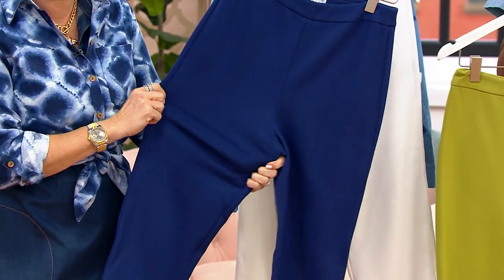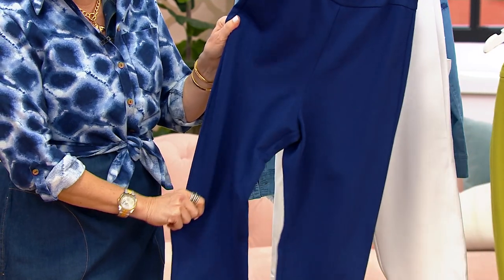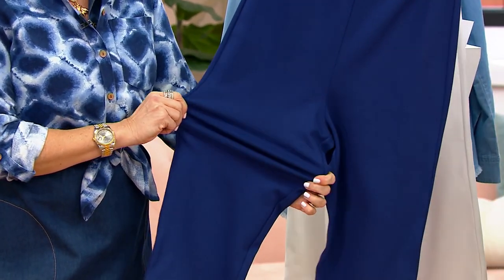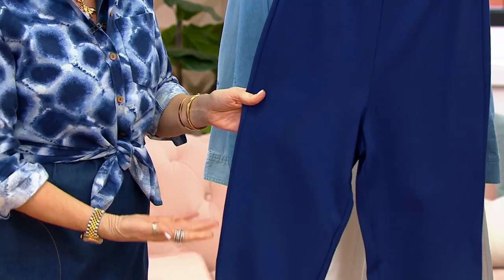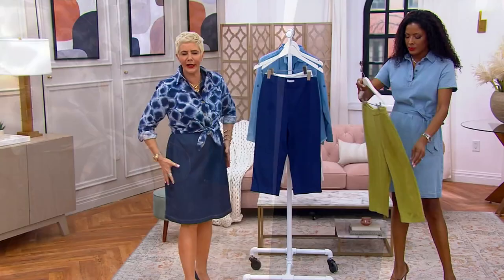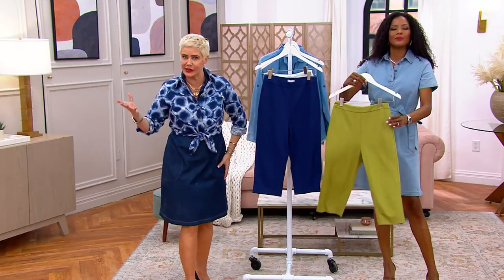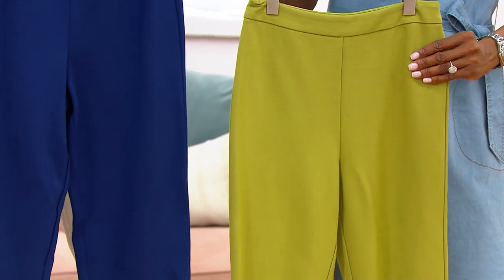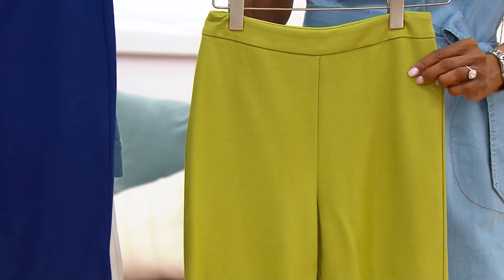The beautiful thing about our Ponte knit is the combination of nylon, rayon, and spandex. You're getting four-way stretch, stretch and recovery. So when you're wearing them all day, sitting down, standing up, they're not going to all of a sudden grow a size. You want them to remain the same integrity as you put them on in the morning.